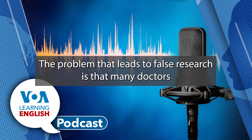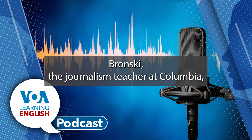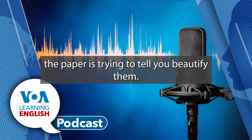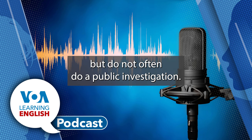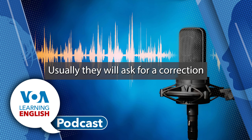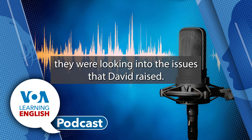Bick said the problem that leads to false research is that many doctors and scientists feel pressure to get published, and they make mistakes because they are in a hurry. Oransky said pressure to publish means if the images do not match the story the paper is trying to tell, "you beautify them." Scientific journals look at errors brought to their attention but do not often do a public investigation. They keep the process quiet and then release their decision, usually asking for a correction or withdrawing the paper. Some journals told the Associated Press they were looking into the issues David raised. I'm Dan Friedel.